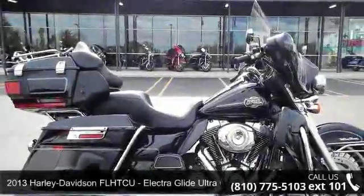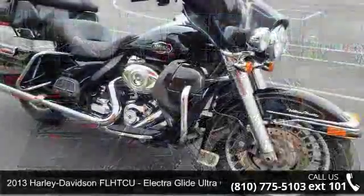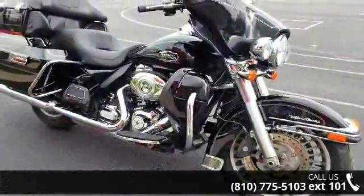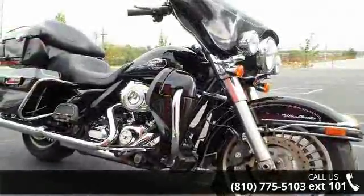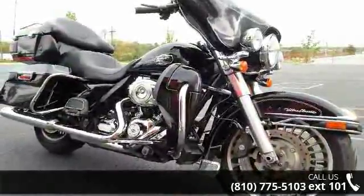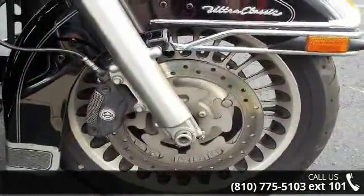Imagine yourself on this Harley-Davidson 2013 FLHTCU Electra Glide Ultra Classic. If you are looking for a great motorcycle, this one could be yours today. This is a great deal on a pre-owned motorcycle. Let us put you on this bike today. Call or click to schedule a test ride.